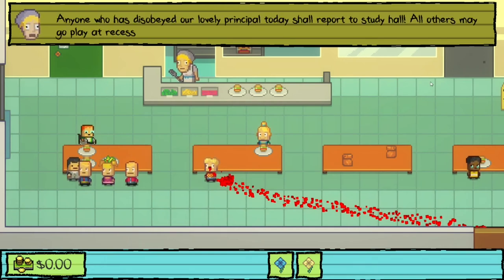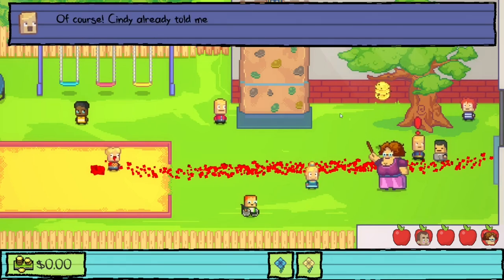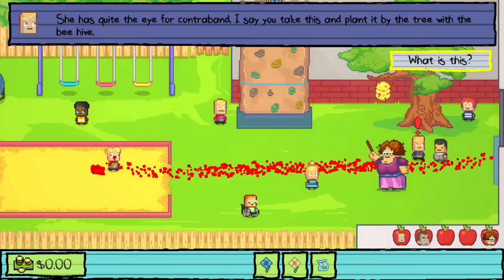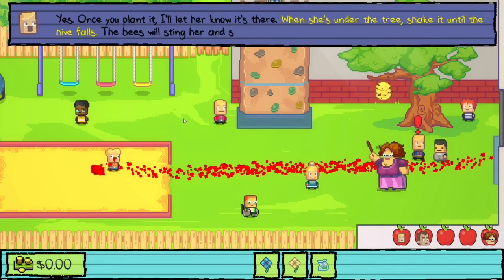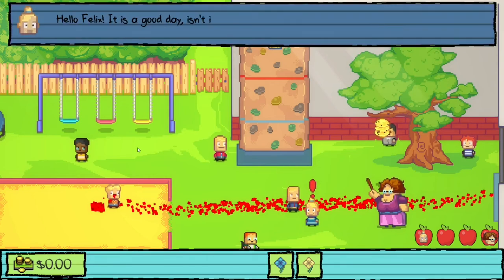At recess — we note we'd missed recess last time due to study hall. Carla explains she wants us to destroy Penny's self-esteem for Cindy. She gives us contraband from her father's safe and tells us to plant it by the tree with the beehive. We should then tell Penny it's there; when she's under the tree, shake it until the hive falls and bees sting her.